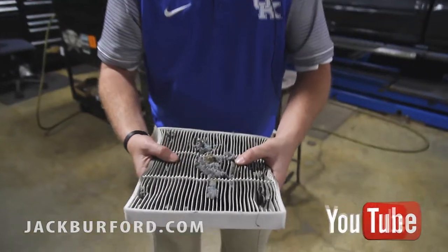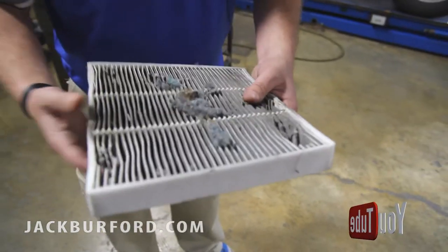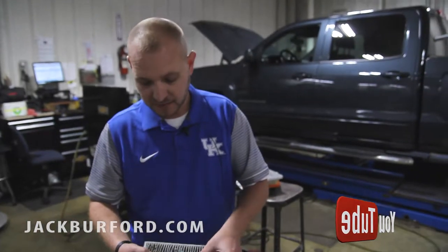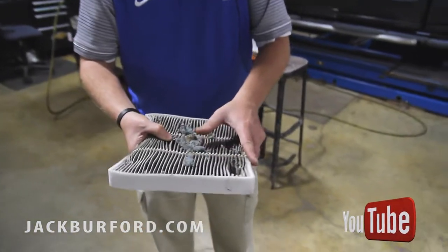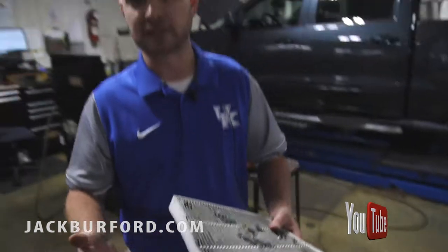As you can tell, this one here has kind of been infested with a little bit of mice. That's normal — mice like to get up in there in the wintertime to get warm — but you can see this one's almost stopped up. If you have allergies, this right here needs to be changed normally every 22,000 miles.